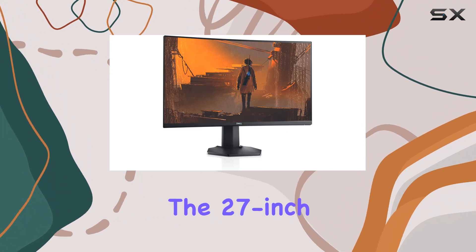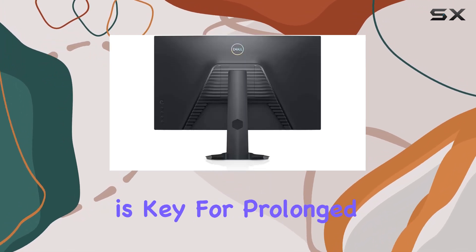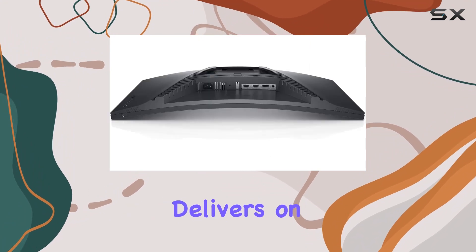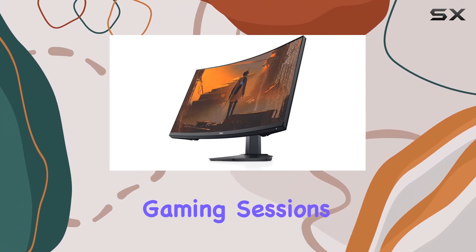The 27-inch size hits the sweet spot, providing ample screen real estate without overwhelming your workspace. Adjustability is key for prolonged gaming sessions, and the S2721HGF delivers on this front. With height and tilt adjustments, you can find the perfect ergonomic position for those marathon gaming sessions.